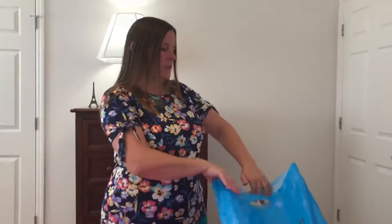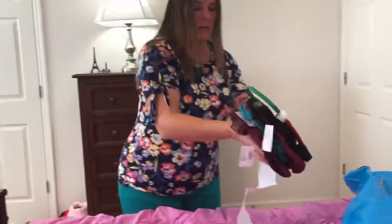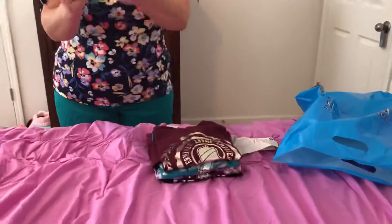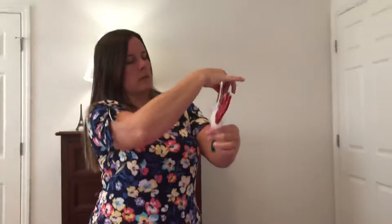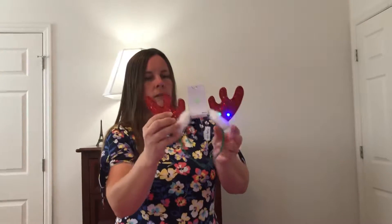Anyway, today I got her some things at Children's Place. There are four shirts and one headband — see, it's a reindeer headband. Somewhere you squeeze it and it lights up; you squeeze it right on the ear. There we go, it's really cute.